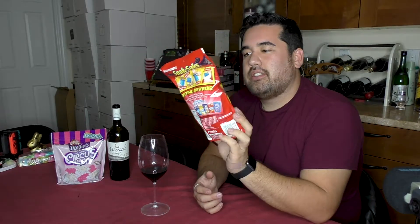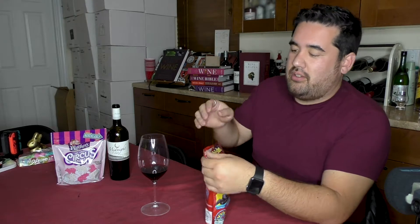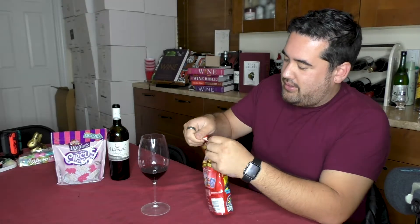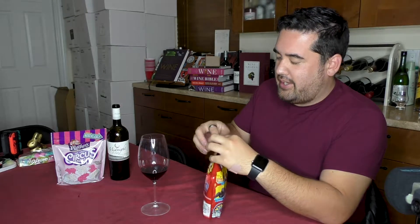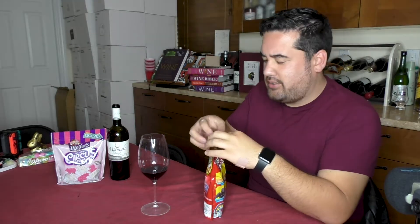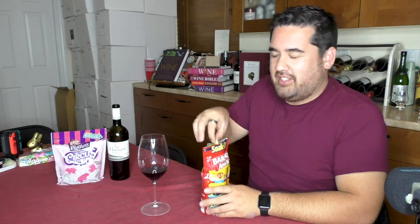I'm going to try some Animal Crackers. I haven't had Barnum's Animal Crackers in years — I'm pretty sure it's been over 20 years since I've had these. I'm really excited. I couldn't find the boxes they used to come in. I don't know if you're old enough to remember that, but these used to not come in bags.